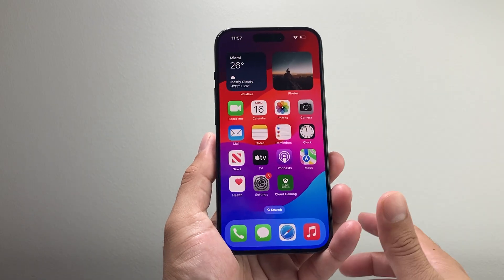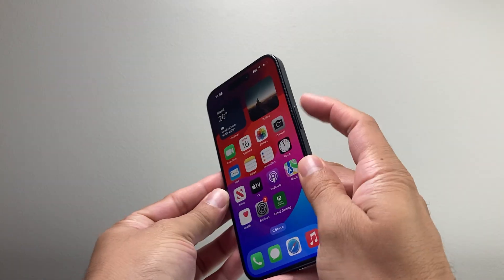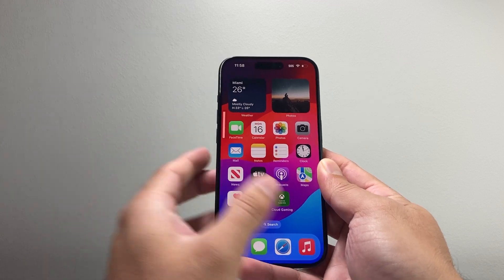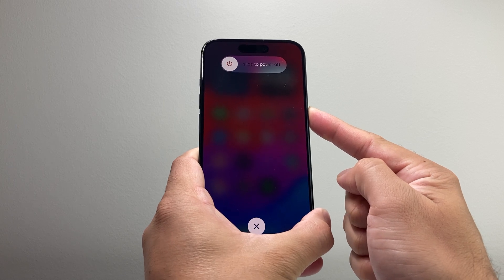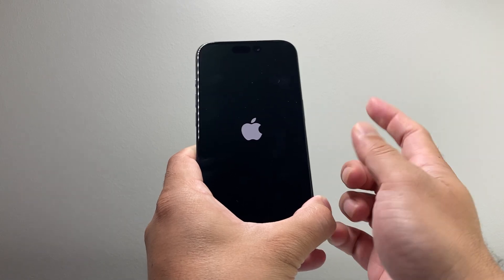Now after doing that and it's still not working, you want to follow this step: locate the volume up and volume down buttons along with the big side button on the right-hand side. We're going to quickly press and release volume up, then volume down, and then hold the side button until the screen goes completely black and the Apple logo appears on the screen.